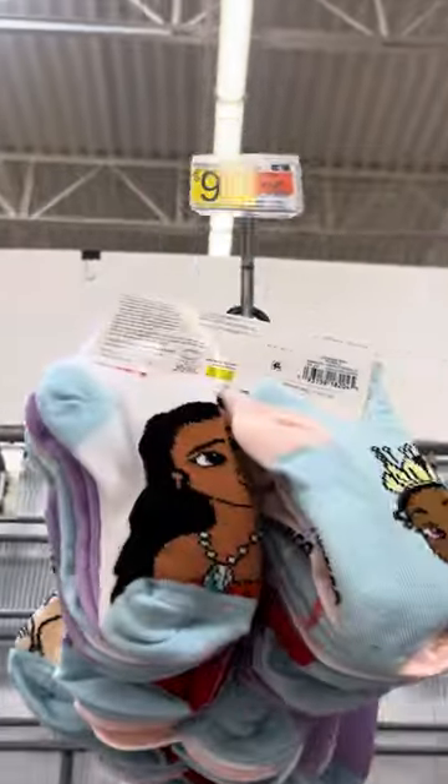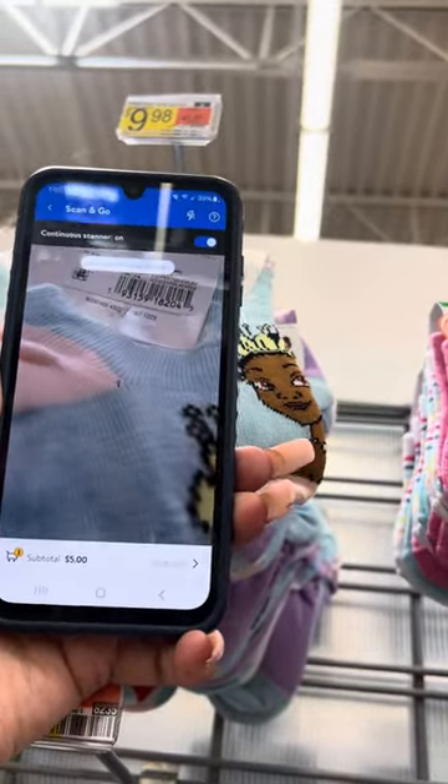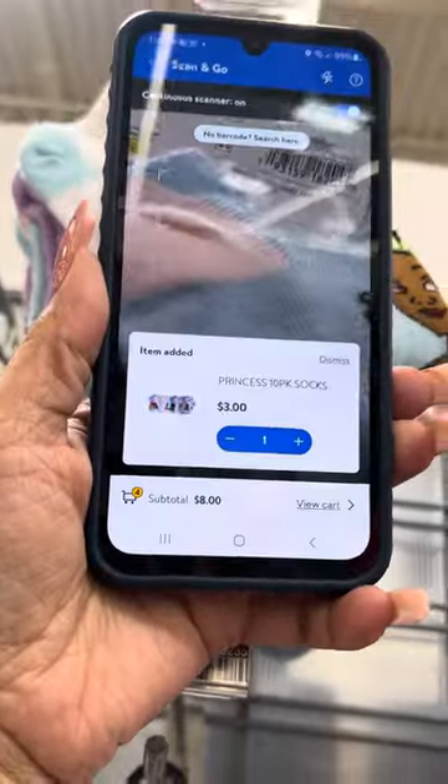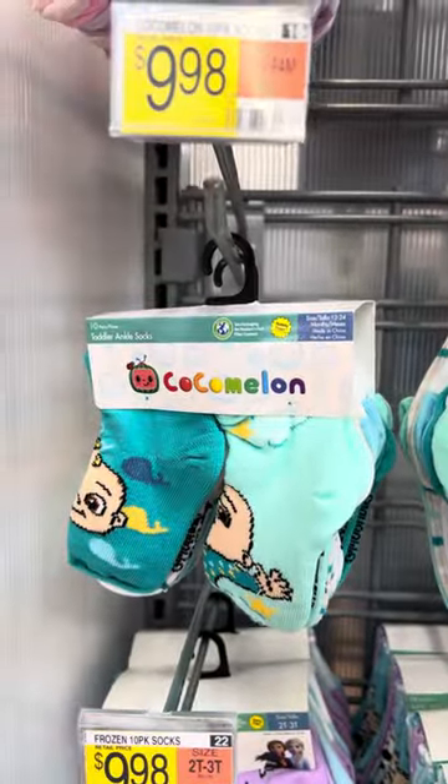The regular price on them is $9.98. Here's another one right here — I am going to scan it for you, and they are for three dollars.